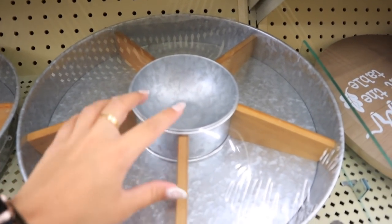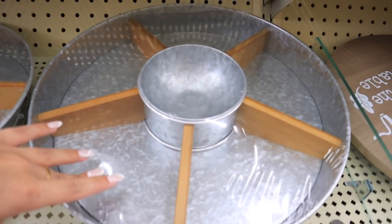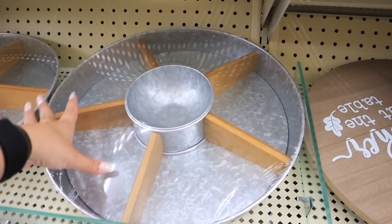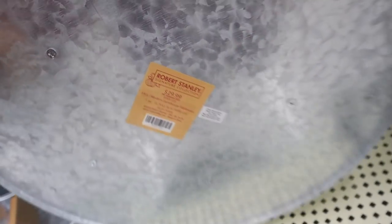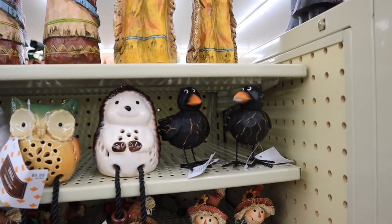The bowl in the middle would be perfect for like a veggie tray — you could do ranch dip in the middle with carrots, broccoli, cauliflower, cucumbers, grape tomatoes. That would be a perfect veggie tray dish for parties. This is the Robert Stanley brand and it's $30 and then 40% off.